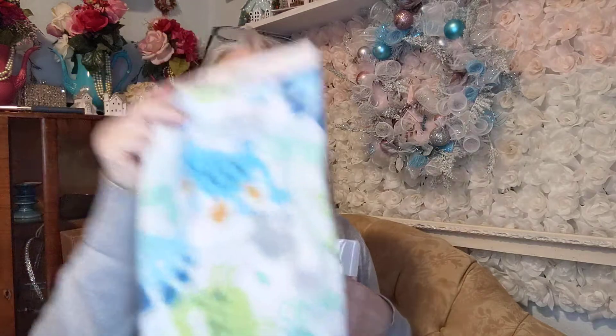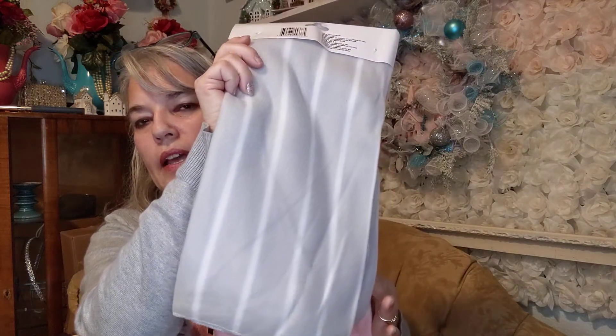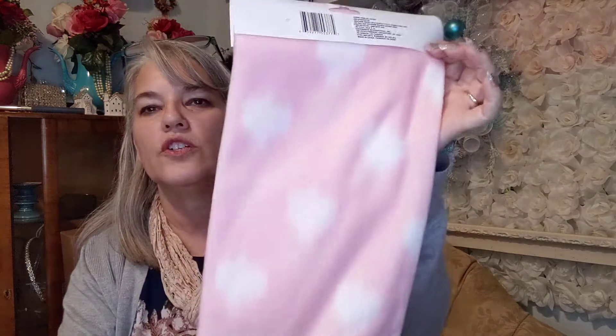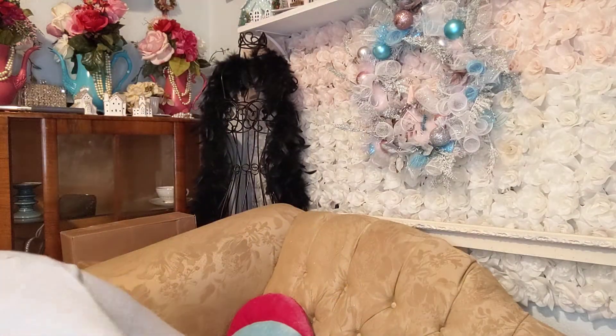I saw some new gift bags today and didn't pick them up because I just bought some. They have baby blankets with dinosaurs, blankets with frogs, plain gray and white stripe, and ones with white smudges — it's cute. They also have some with hearts and rainbows; those were the new ones I saw today.